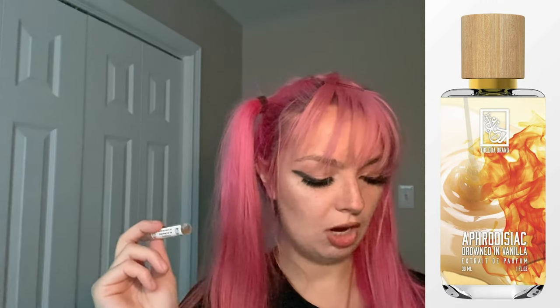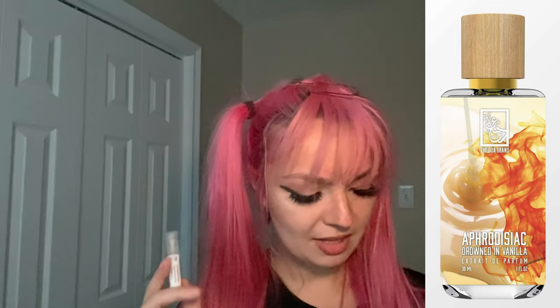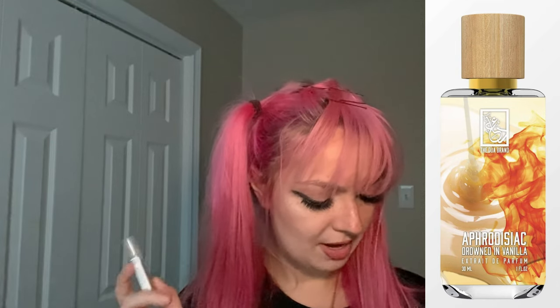Next up I have Aphrodisiac Drowned in Vanilla. This one is inspired by two fragrances: Ani by Nishane and Psychedelic Love by Initio Parfums. It's also a unisex gourmand. The notes are quite a few — ginger, bergamot, pink pepper, green notes, cardamom, black currant, Turkish rose, Bulgarian rose, myrrh, ylang ylang, vanilla, sandalwood, benzoin, cedarwood, patchouli, heliotrope, hedione, ambergris, and musk.